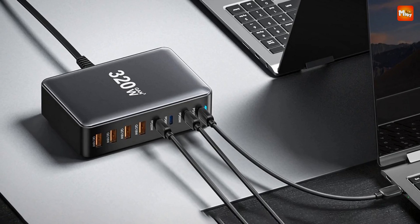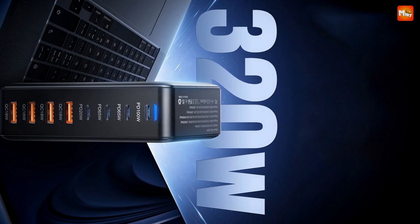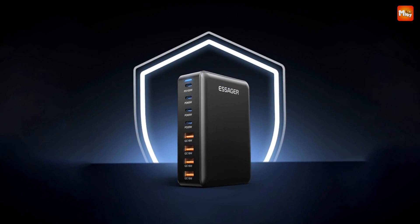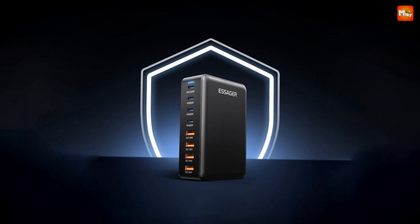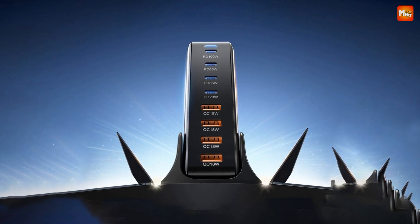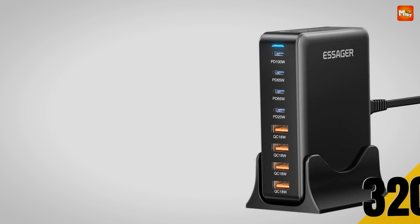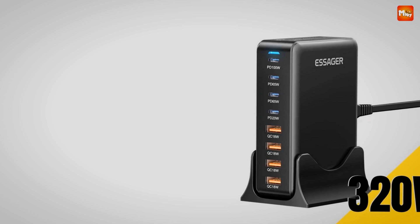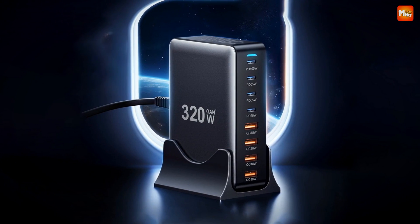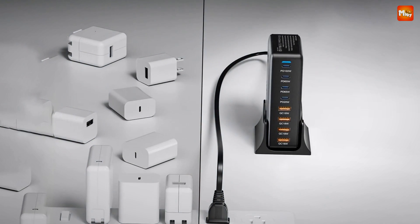PPS, PD 3.0, QC 4.0, SCP, FCP, AFC — no matter the device, Essager supports a full range of fast charging protocols. It's universally compatible, boosting productivity for all your tech. And with Multi-Protection Security+, every port is meticulously shielded, providing a safe, secure charging experience. Whether you're at home or in the office, this versatile charger adapts to your environment. Its AC 100–240V wide voltage input makes it ideal for global use.